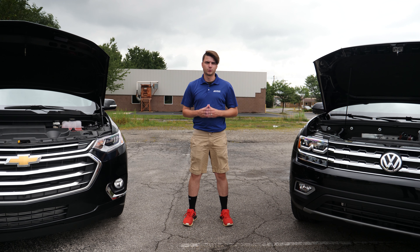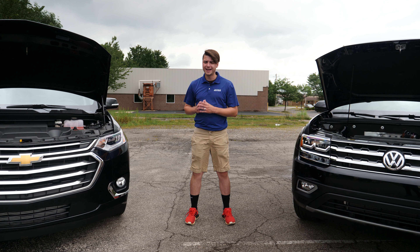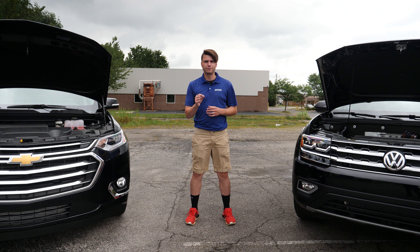There are a lot of similarities between these vehicles, both in their style and their available features, but there are a few key differences. To make this comparison as even as possible, we're going to be looking at the top trim levels for each vehicle: the Premier Traverse and the Premium Atlas.